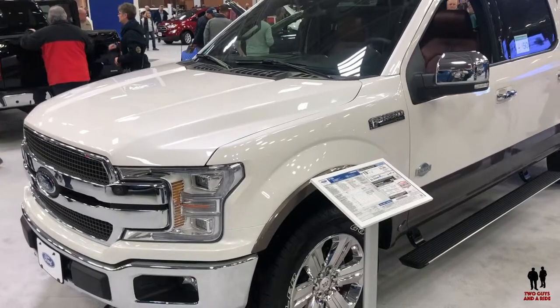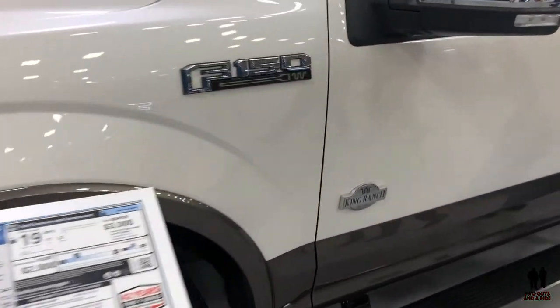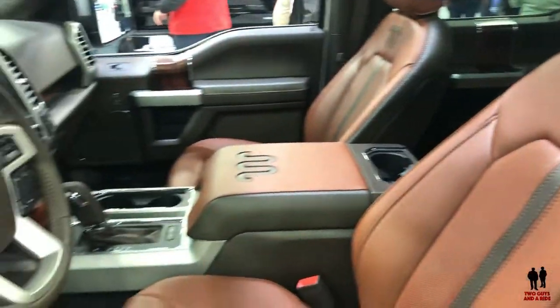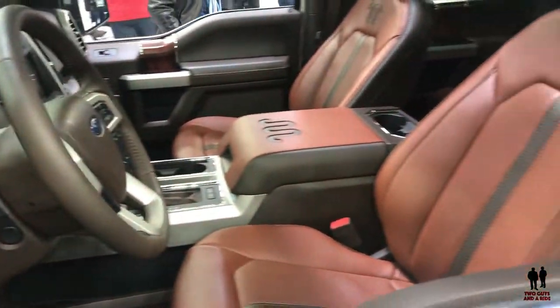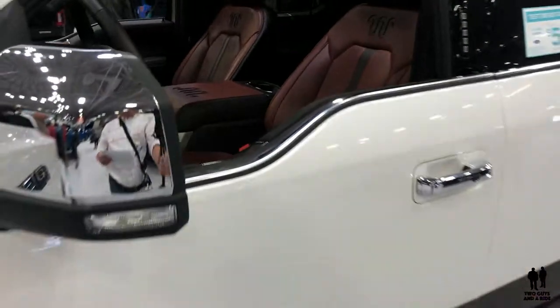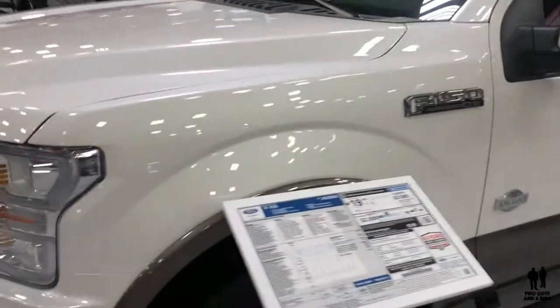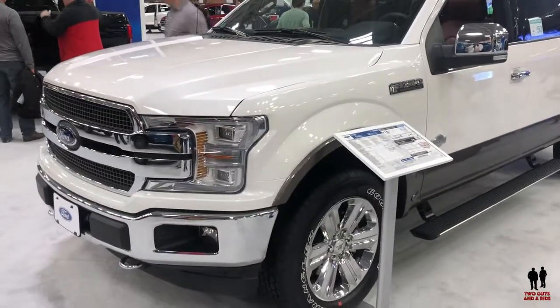This is the 2019 Ford F-150. This particular trim is the King Ranch — this has everything on it. Loaded, beautiful leather interior with the King Ranch symbol stitched and embroidered into it. This particular vehicle in the F-150 line starts at twenty-eight thousand one fifty-five and goes all the way up to sixty-seven thousand one thirty-five.